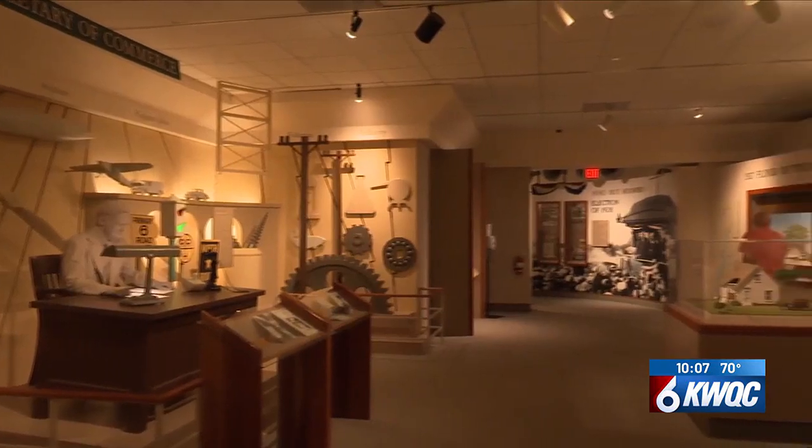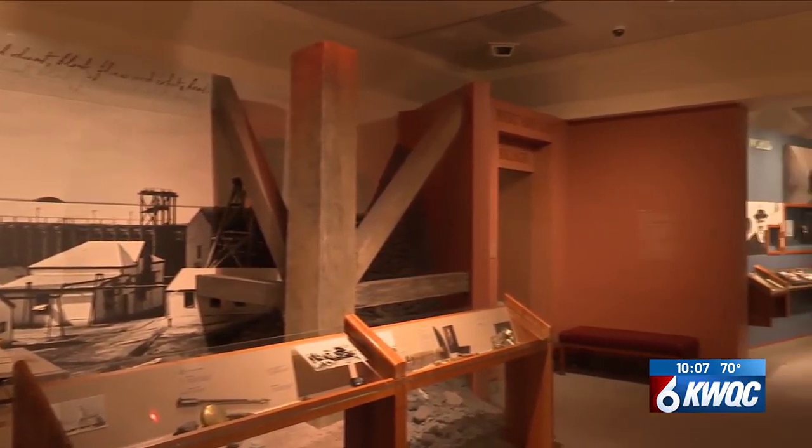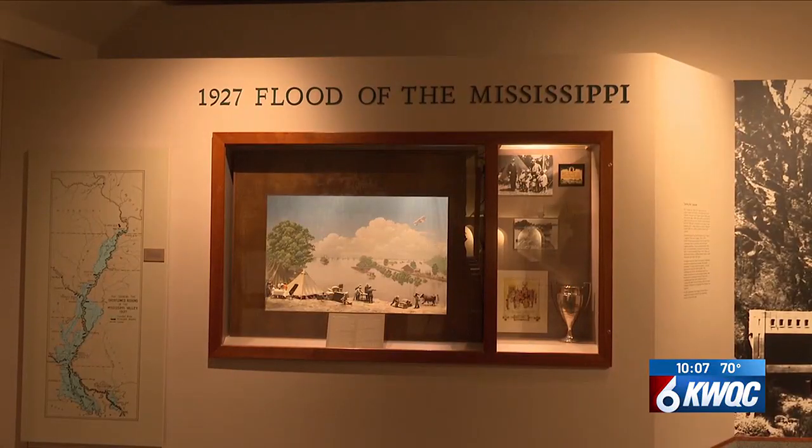The museum staff says they are planning to shut their doors for the renovation in the early part of next year and reopen in 2026. In West Branch, Joshua Blount, TV6 News.